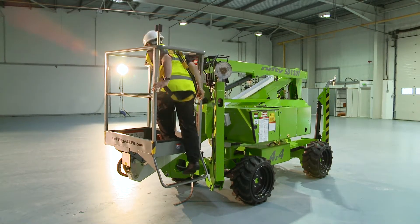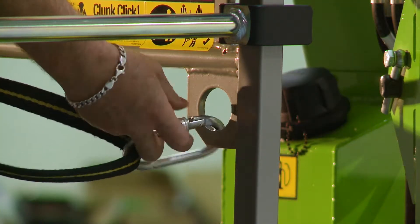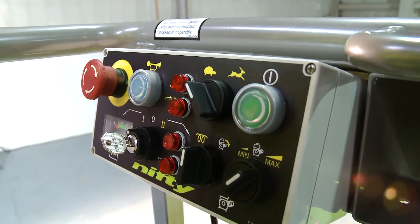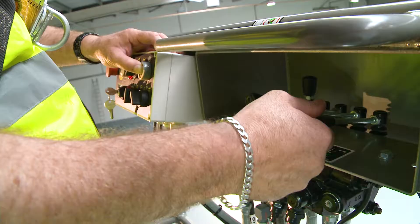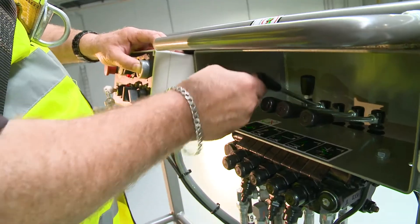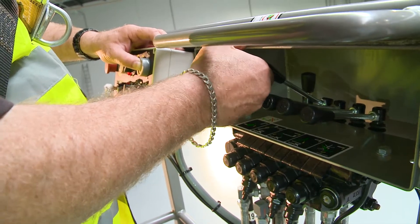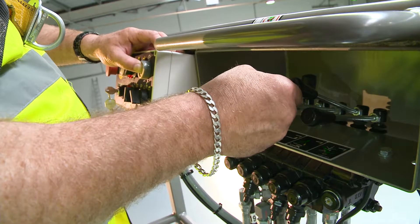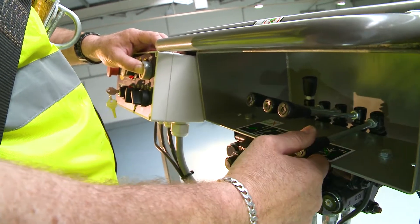Operating the SD34T is easy. After selecting a power option with the basket control switch, simple to use, fully proportional levers control all boom movements. By simply raising or lowering the levers while pressing and holding the green power button or foot pedal, the user can easily and accurately move each boom individually or together to position the basket.